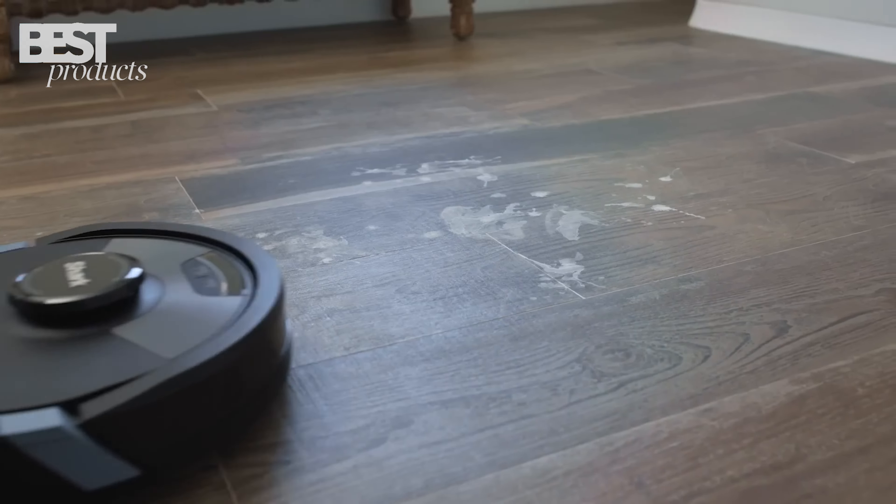Number 4: iRobot RoomBudge 7 Plus. The iRobot RoomBudge 7 Plus is a game-changer for pet owners. Its precision vision navigation and onboard camera ensure it avoids pet waste and other obstacles. With smart features like targeted room vacuuming and virtual boundaries, it's a breeze to use.